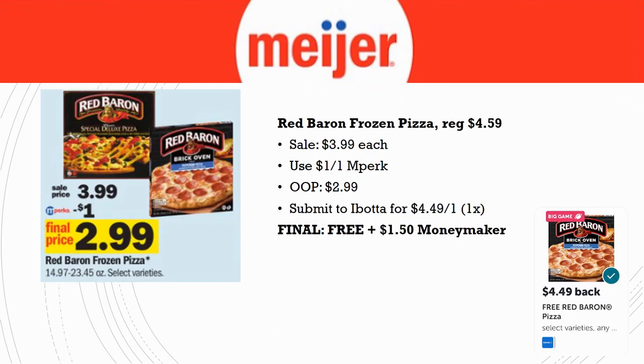Our first freebie and huge moneymaker deal is the Red Baron frozen pizza. These are regularly priced $4.59, on sale this week for $3.99. There is an in-Perk for $1 off one — load that in-Perk, pay out of pocket $2.99, then submit to Ibotta for $4.49 back on one, limit of one time. Final cost is completely free and a $1.50 moneymaker. Make sure you grab your pizza from Myer this week.